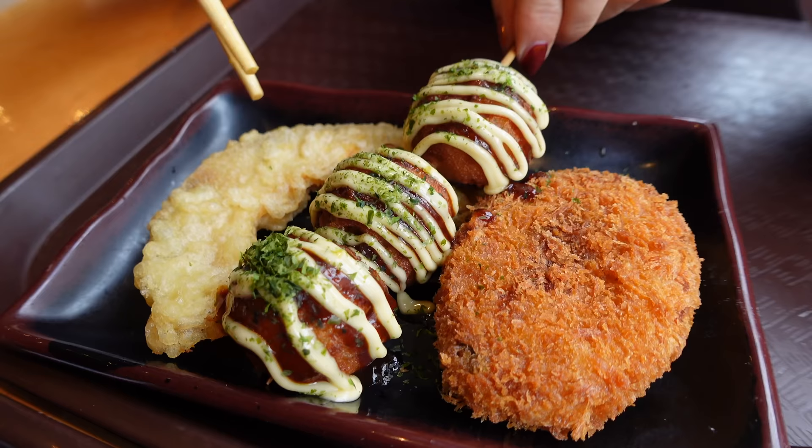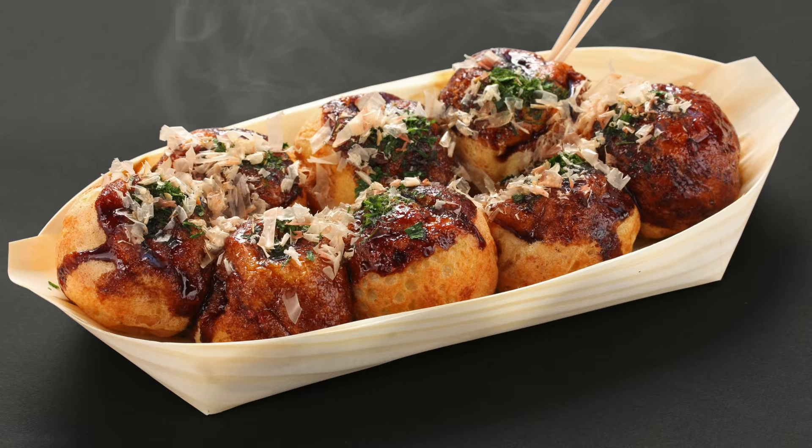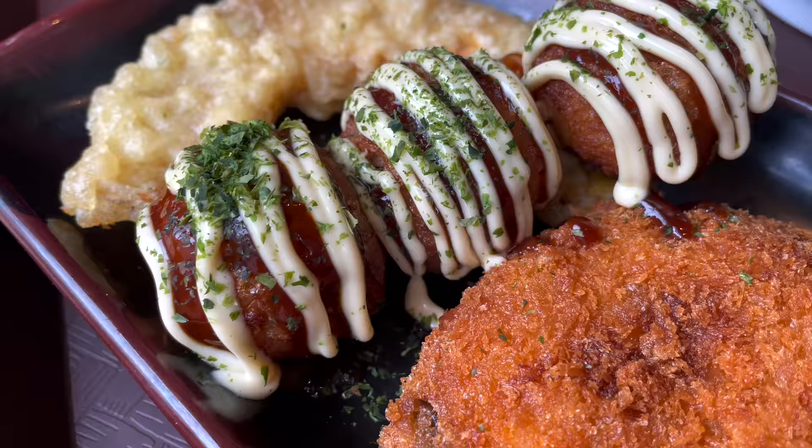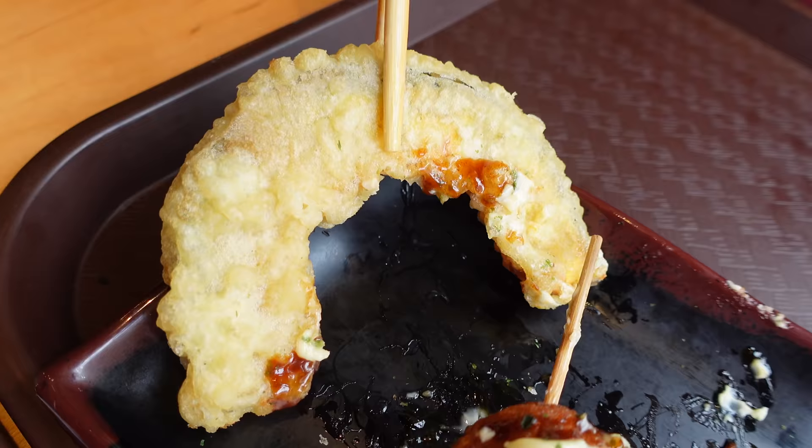Guess what time it is? Takoyaki o'clock. Takoyaki is a Japanese street food — basically grilled balls filled with octopus. It's often topped with bonito flakes. Ours is a skewer of three balls with a zig-zagging white line of sauce, sprinkled with seaweed. Very mayo-licious. You have the choice to add sauce or not. I like to have it without sauce.